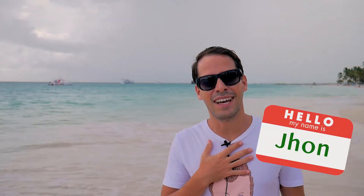Hi guys, welcome to Nitty Gritty Travelers. My name is John and today we are in Punta Cana. We are about to find out how much seaweed is on the beaches in Punta Cana. So let's see!